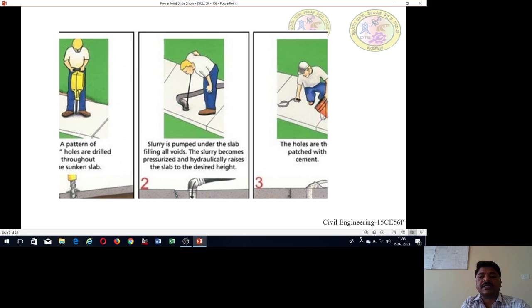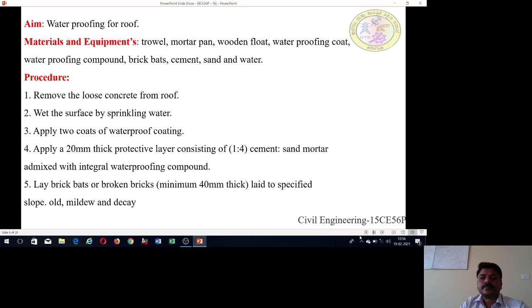The sketches show how waterproofing is made in roofs. In the first sketch, a pattern of holes are drilled throughout the sunken slab, and cracks are addressed from the holes in the wall. All holes are then patched with cement. Coming to our experiment, that is waterproofing of roof — how to do waterproofing of the roof and how to conduct the experiment in the laboratory.